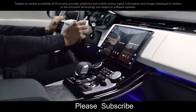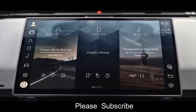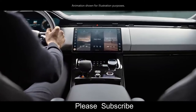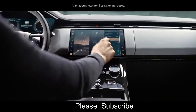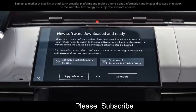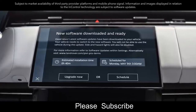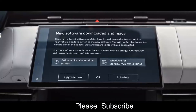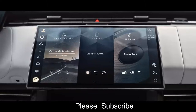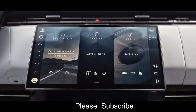Our latest PIVI Pro infotainment system features a floating curved glass full HD 13.1-inch touchscreen with haptic controls. 90% of tasks can be accessed in two taps from the home screen — it's faster, more intuitive, and smarter than ever. The cloud-based setup is always on, always connected, and with software over the air, always up to date. An embedded SIM supports seamless connectivity provided by the online pack and Wi-Fi hotspot with Dataplan, providing full access to embedded apps even without your mobile phone.